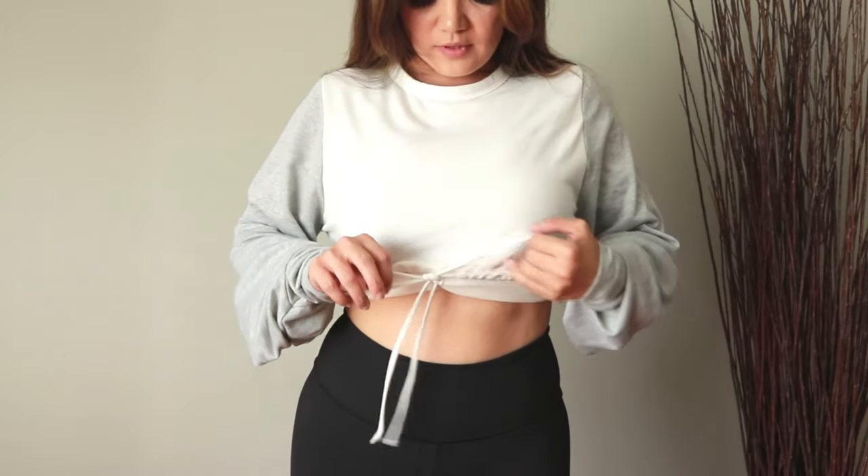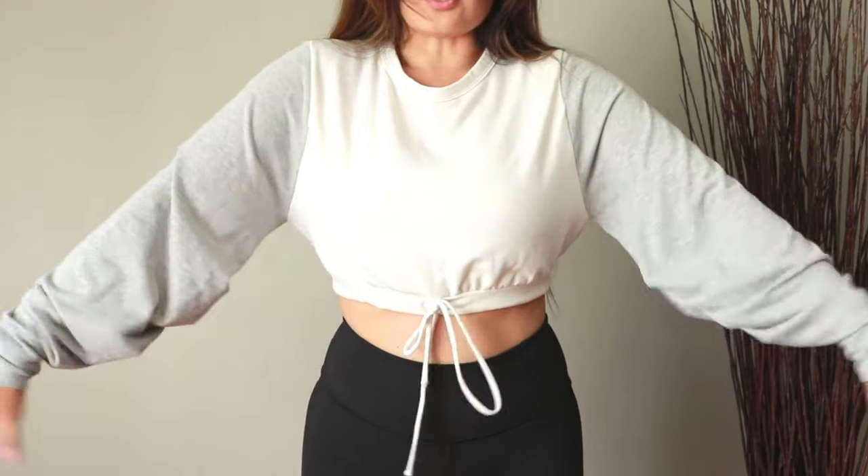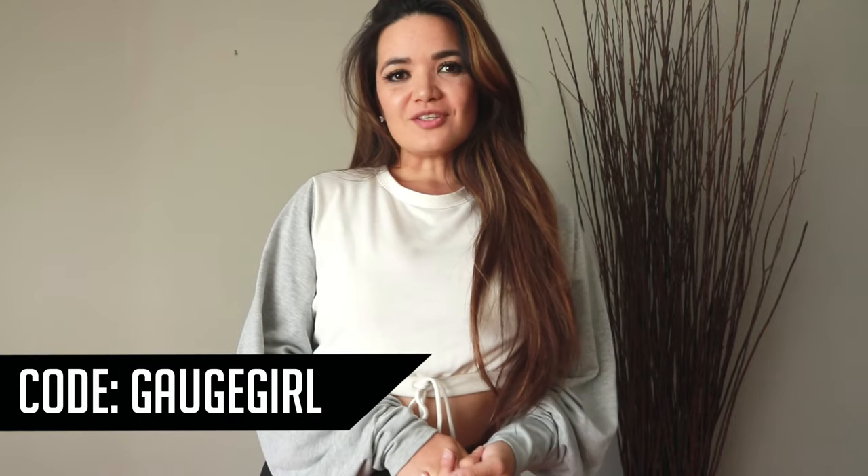I love how it ties here — it's just loose, flowy, and comfortable when you want to look stylish without working out. I really hope you guys liked these pieces. If you want to order any of them, you can use code GAUGEGIRL — G-A-U-G-E-G-I-R-L — when you shop at FashionNova.com for an added discount. Thank you guys so much for watching. Comment which ones you like, and I'll see you in the next one.